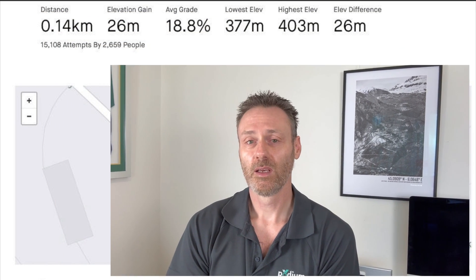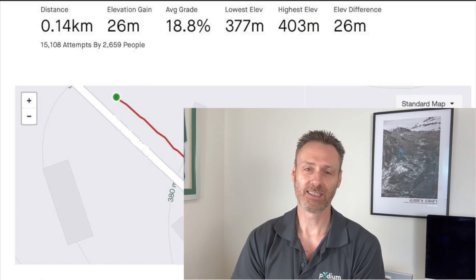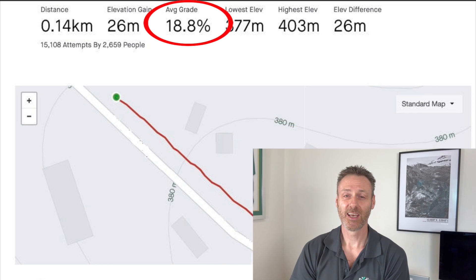So I've gone out to my local power climb, which is a short 150m segment which averages 19%. Yep, it's nasty. I chose this because I'm a natural climber, and this is my favoured terrain.